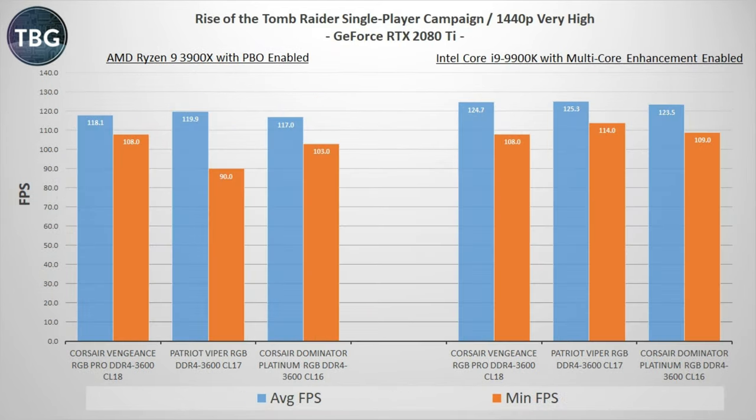Now turning to Rise of the Tomb Raider, where I did a true in-game benchmark rather than using the built-in benchmark, I found that results were pretty much flat across the board based on RAM timings. I do see a lot of fluctuation in the minimums, but I think that comes down more to the game engine than to the RAM. Here is where you're going to see the advantage of the Intel system — it's way ahead across the board — but I don't see any real trend in terms of the memory affecting that.